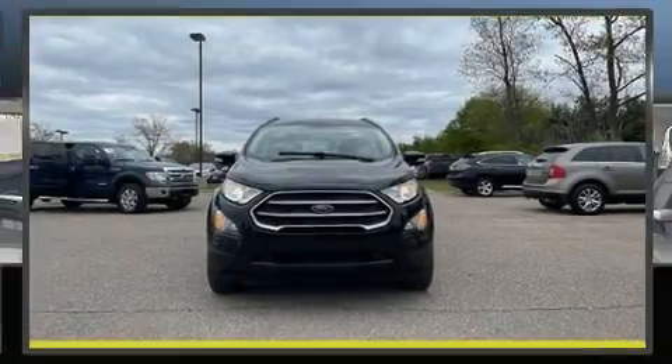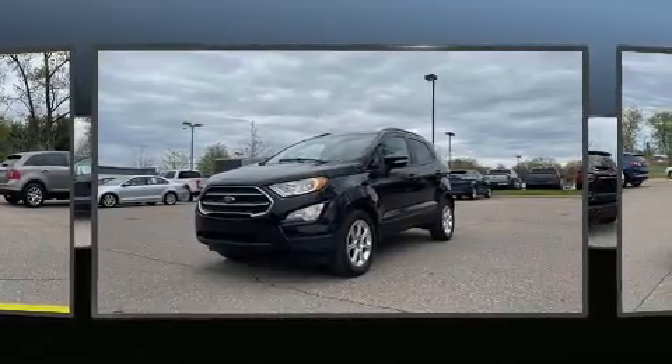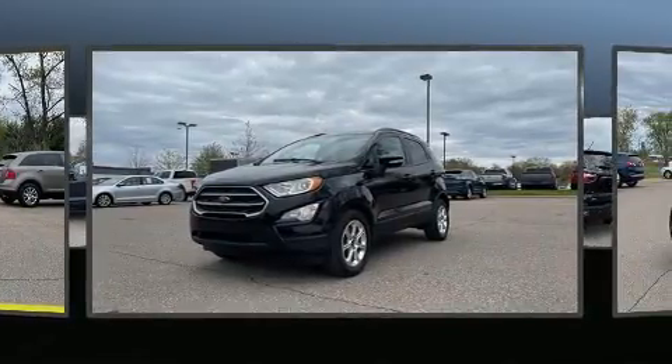Treat yourself to a test drive in the 2018 Ford EcoSport. With just over 30,000 miles on the odometer, this four-door sport utility vehicle prioritizes comfort, safety, and convenience.